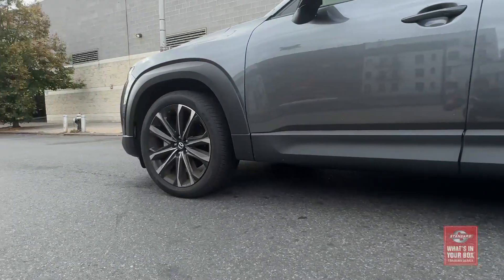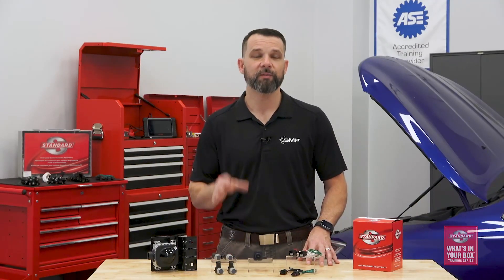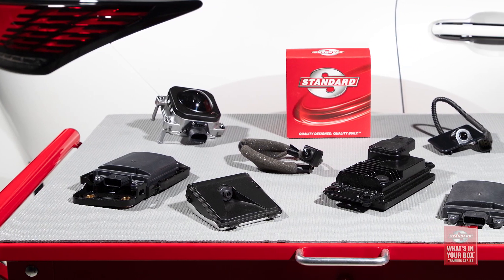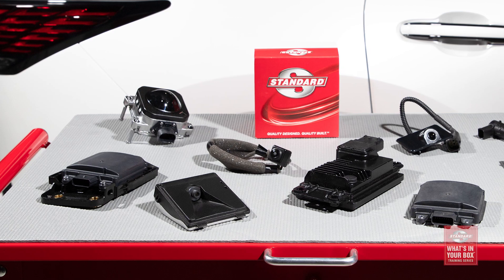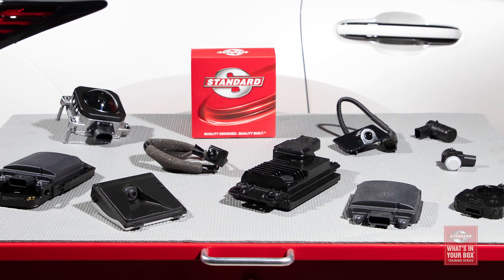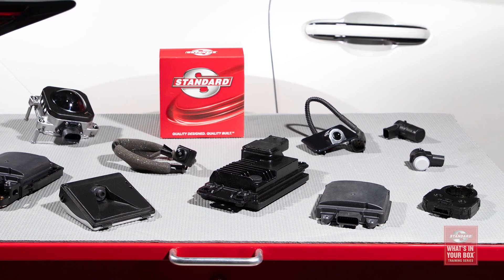We have over 2,500 ABS speed sensors and more than 900 ADAS-related components, including park assist cameras, lane departure system cameras, and advanced sensors like blind spot detection sensors, cruise control distance sensors, and even park assist sensors and steering angle sensors.